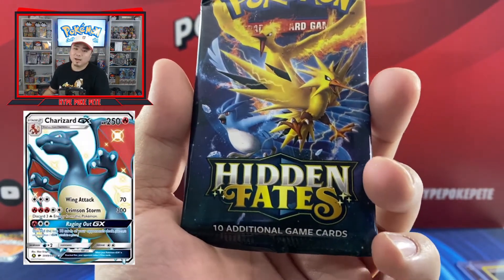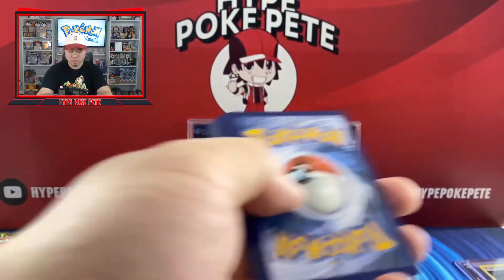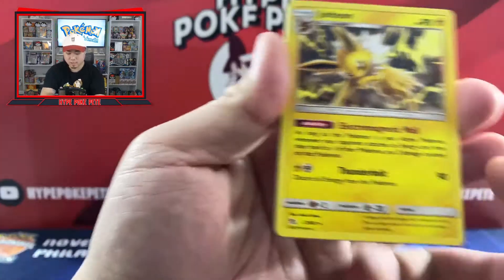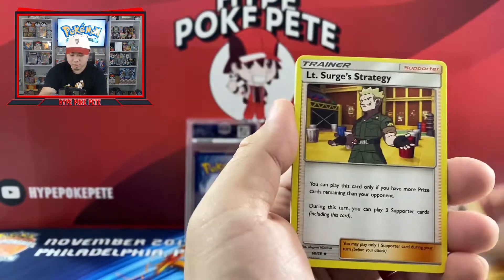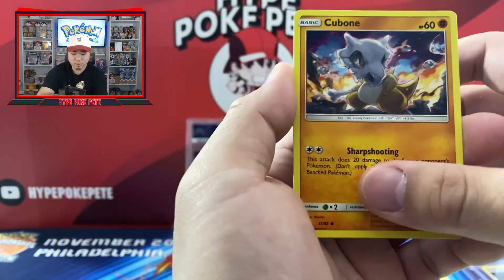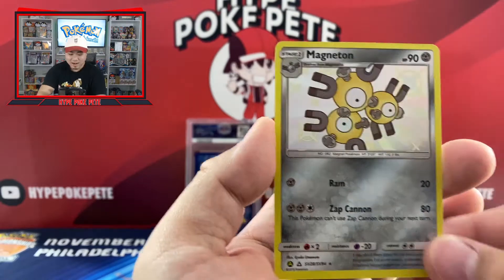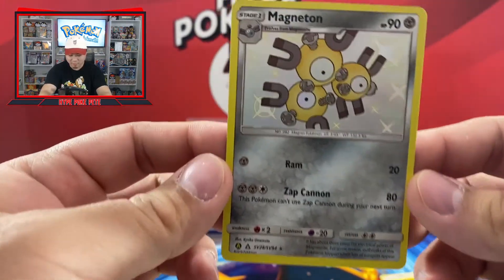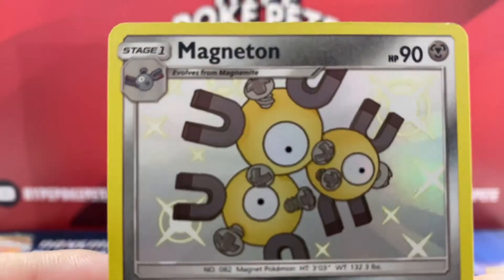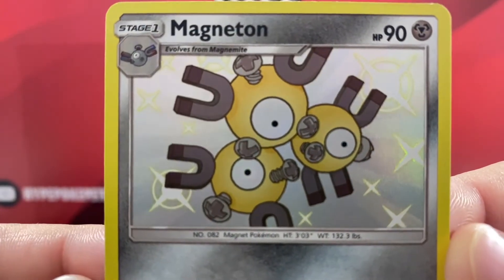Alright, time for Hidden Fates — you guys already know what the chase card is. Let's open it: Geodude and code card. The rare is in the front and the shiny — if there is one — is in the back. We have a Jolteon. Energy card, Koga's Trap, Lieutenant Surge's Strategy, Misty's Determination, Geodude, Pikachu with bubbles, Clefairy, Cubone, Jigglypuff... and please be a shiny — Shiny Magneton! Let's go! This card is sick — look at that artwork. I am super hyped. The corners are a little nicked but this thing is sick!